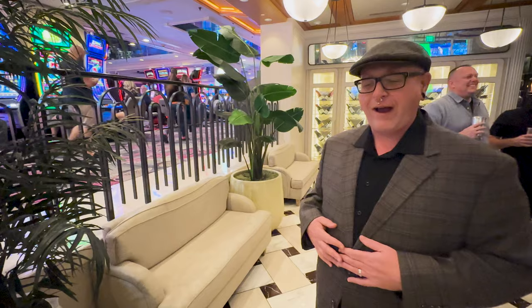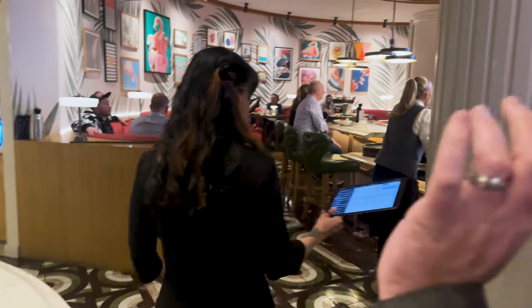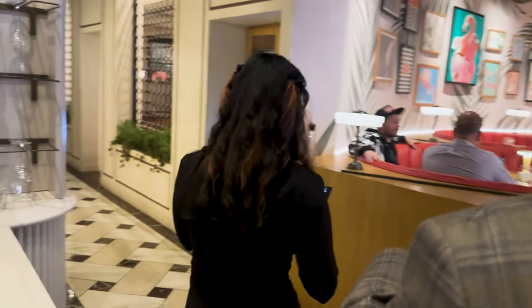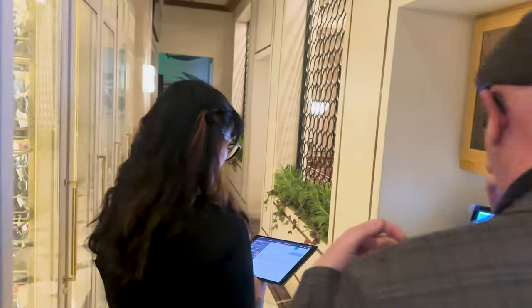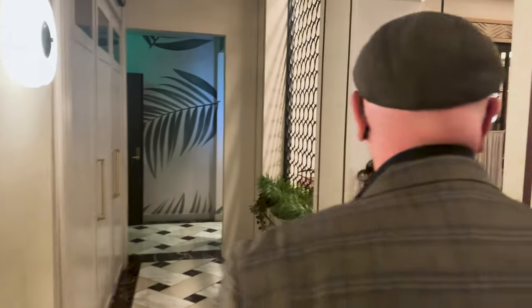After checking in, they direct you to a nice little seating area. I love a restaurant with cute little couches to wait at — a nice little touch. As we were getting seated at Bugsy and Meyers Steakhouse, we couldn't help but notice the decor had a Miami flair that really fit the theme of the Flamingo. There was also live music in a lounge attached to the restaurant. Overall, this is a lovely place for an upscale meal.